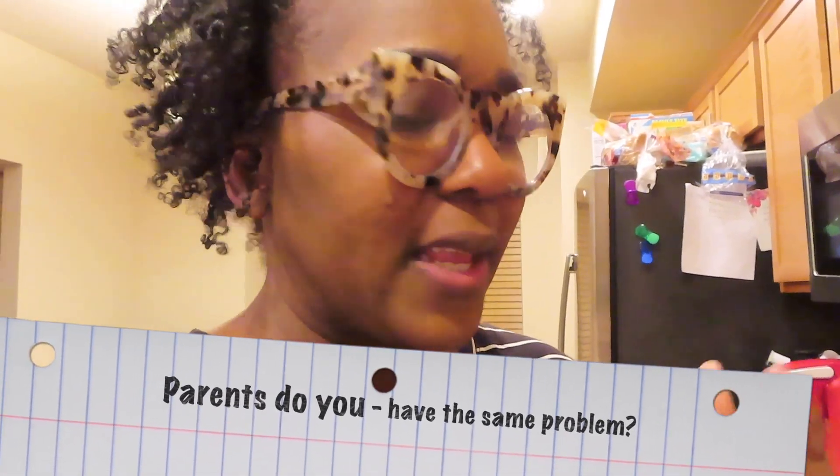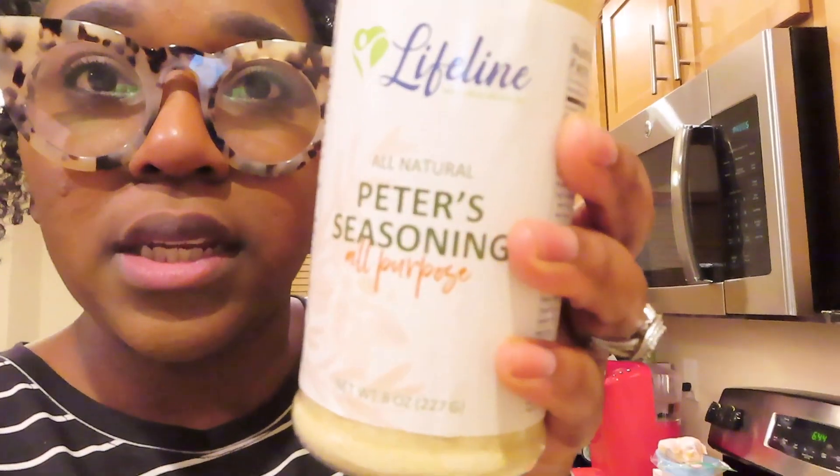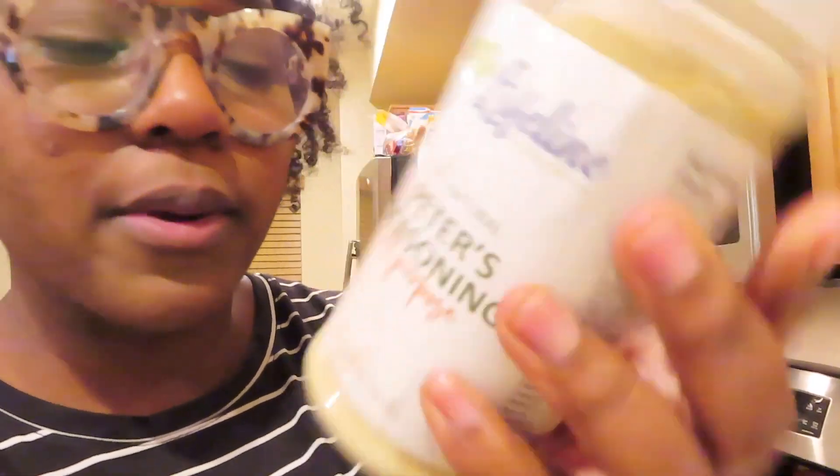I wanted to put something on my daughters' broccoli because they're not really eating their vegetables. I don't know if it's a toddler thing, but they're just not a fan. A member at my church gave us a box of things, and she gave us Peters All Natural All Purpose Seasoning. It doesn't have a lot of ingredients — nutritional yeast, sea salt, onion powder, garlic powder, paprika, and spices. I'm just going to add a little dab onto the broccoli to give it some flavor.